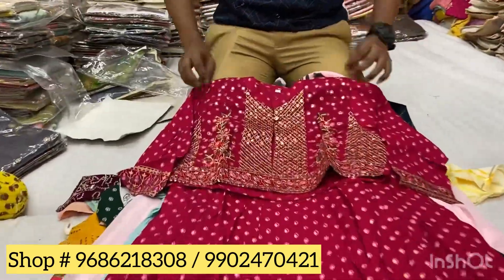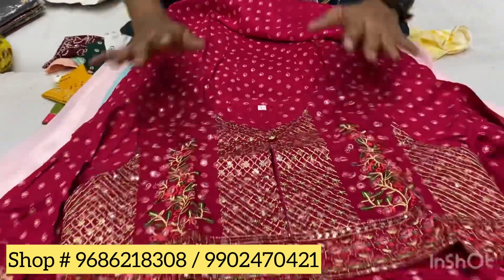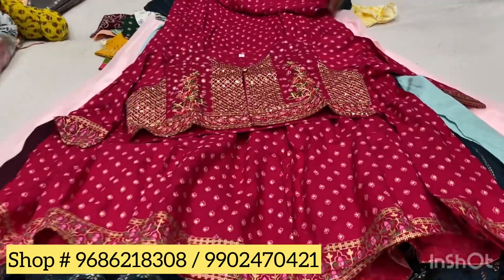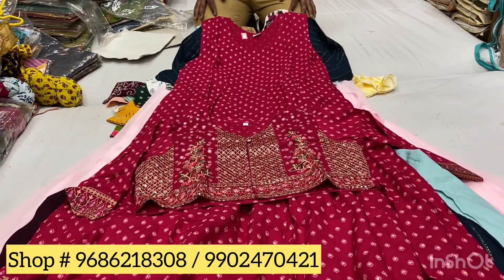It's like party wear. You can use it sleeveless as well as an Anarkali kurti. If you are comfortable, you can use this jacket because the jacket is the main highlight. It's full embroidery work and it's completely granite.